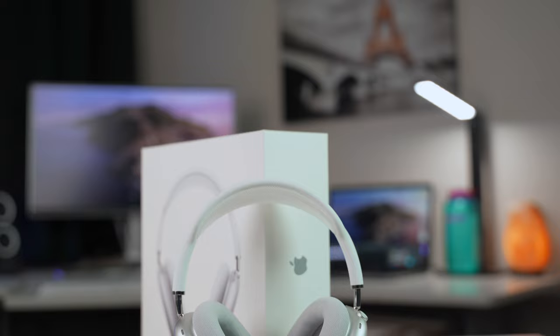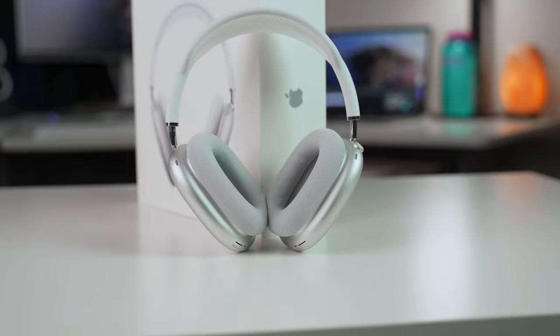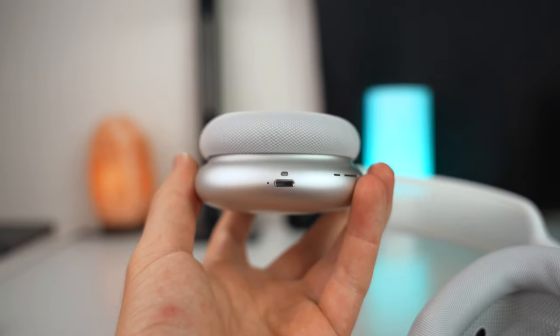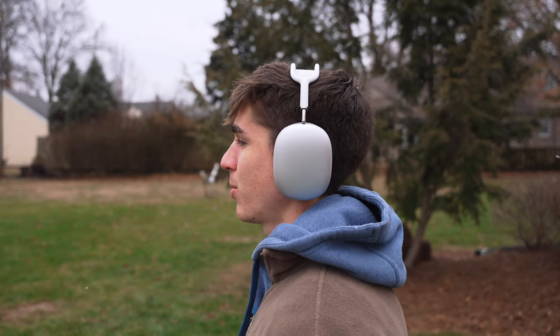In conclusion, the AirPods Max are a really good-looking pair of headphones — definitely a statement if you're out and about with them on. They're super comfortable, made with really nice materials, and they sound pretty good. It's just that the $549 price point makes them really hard to recommend. If they were priced closer to $399, that would make them a much more competitive option. But as for now, they're really just more of a flex than anything else, and for the average consumer, the Sonys are just a much more practical option.